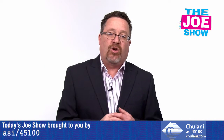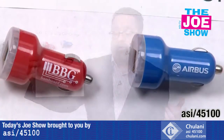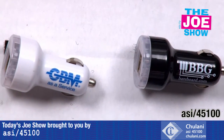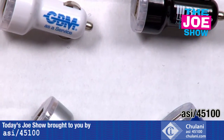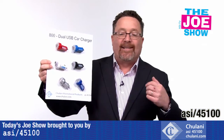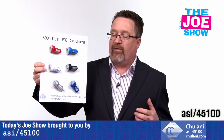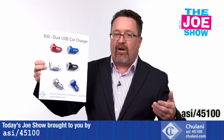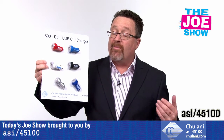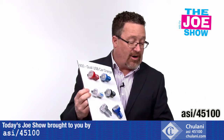Now we've got some products from today's Joe Show sponsor, Chulani. First up is a dual USB car charger. You plug this into your cigarette lighter in the car and you can charge cell phones and tablets — two at a time. If you're driving using GPS on your phone, you want to make sure it doesn't die, so plug it into this. Great for anyone in the automotive industry and also great for car rental companies. You rent a car, they don't give you anything — this would be a great gift because customers may need GPS or charging, and the company can say, 'Hey, when you're done, take that with you. Our gift to you.'